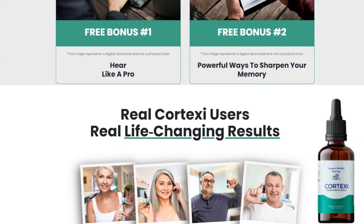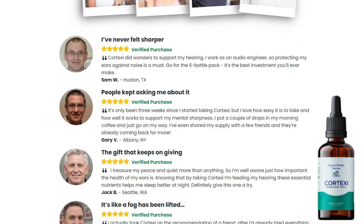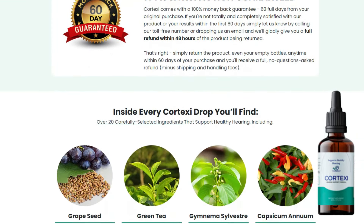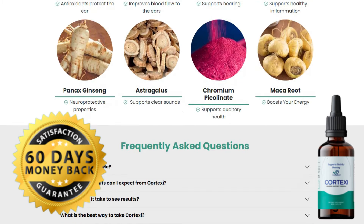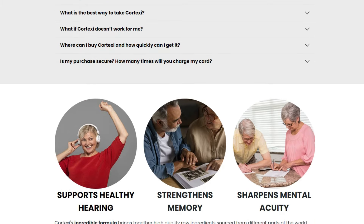You will love the results and how it will feel. A full dropper contains approximately 15 drops of liquid, and you can rest assured knowing that it is manufactured in the United States in state-of-the-art facilities registered by the FDA and certified by GMP. Therefore, it is a 100% safe supplement.